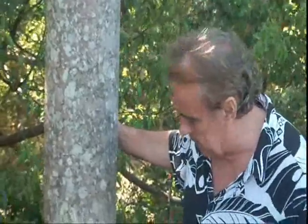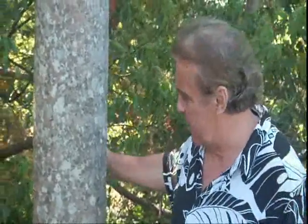That growth would normally take twenty years or more in a pine tree, and this is around about three and a half years old.